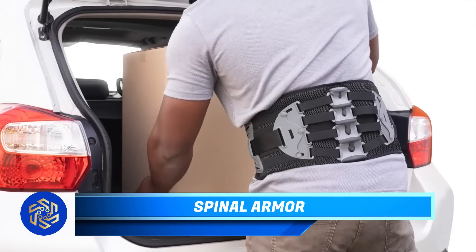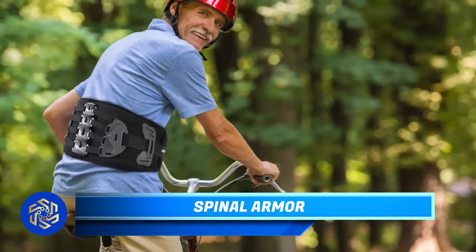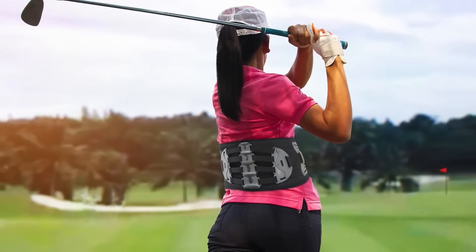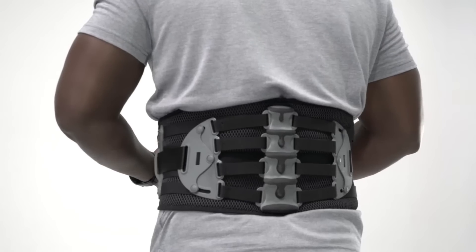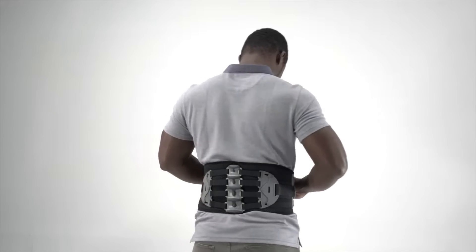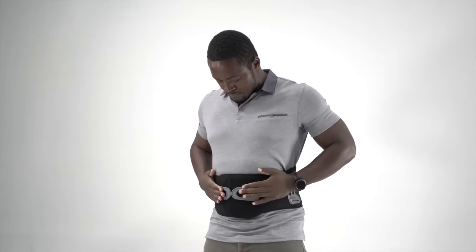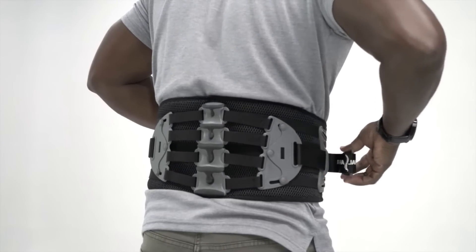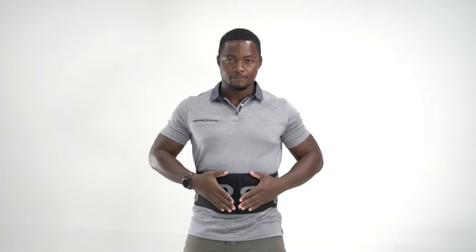Phenomenic is a revolutionary solution for relieving chronic or temporary back pain. The creators of this belt have received positive feedback from owners, despite its substantial price tag of $250. It allows unrestricted movement, making it convenient for athletes. It also boasts customized compression that conforms to the body's curves, ensuring comfort and unhindered breathing while wearing the belt.